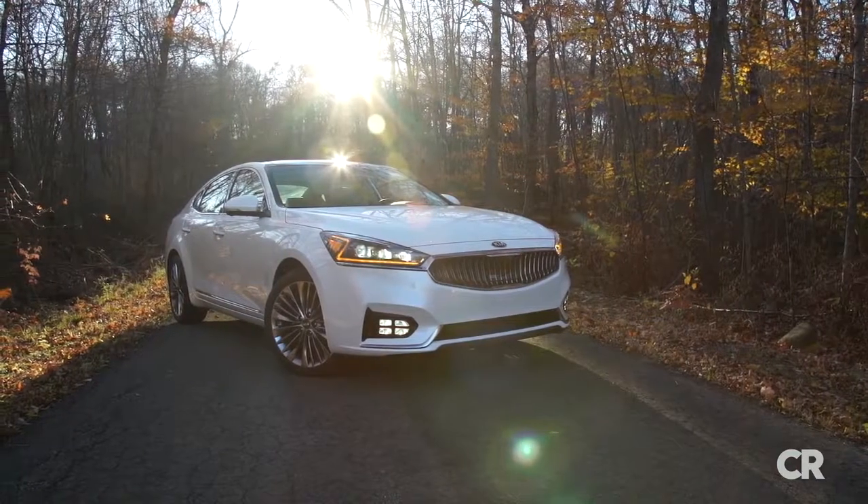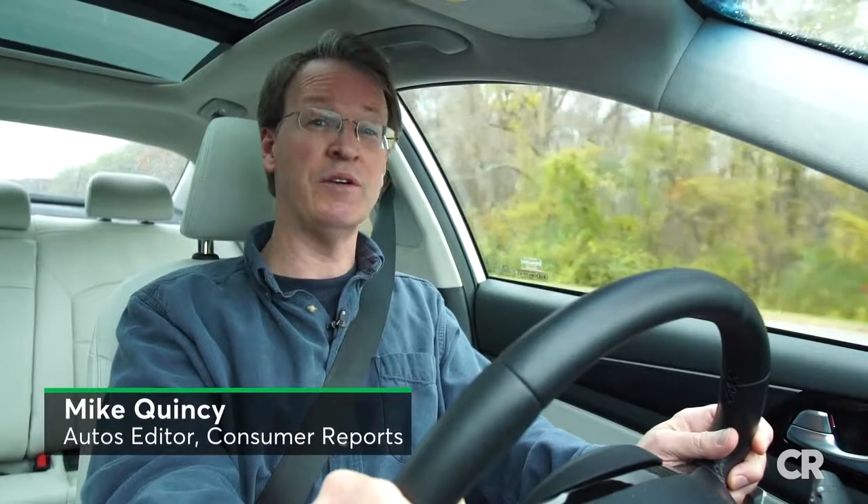The second-generation Kia Cadenza is here, and its mission pretty much stays the same: comfortable and stylish transport, with little regard for fun and frolic.